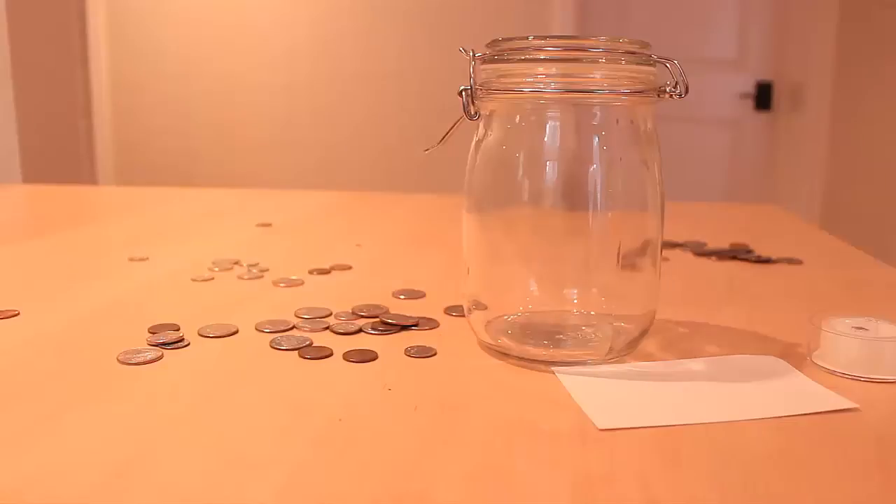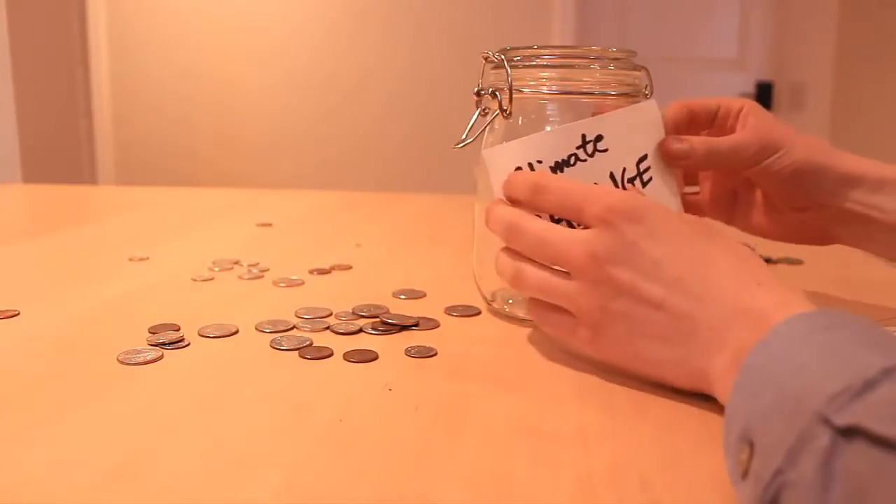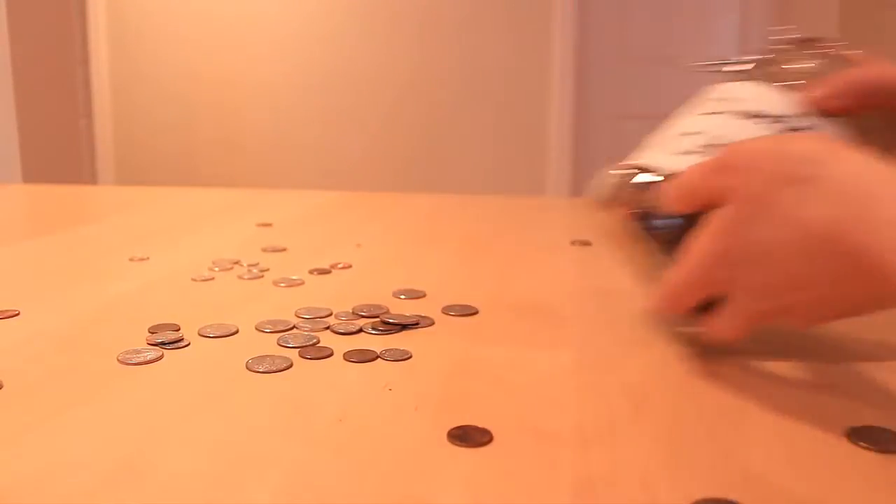Making your very own climate change jar is pretty simple. Step one: label the jar. Step two: put change in the jar. Step three: donate the jar.